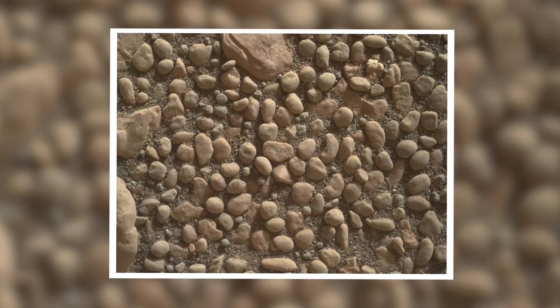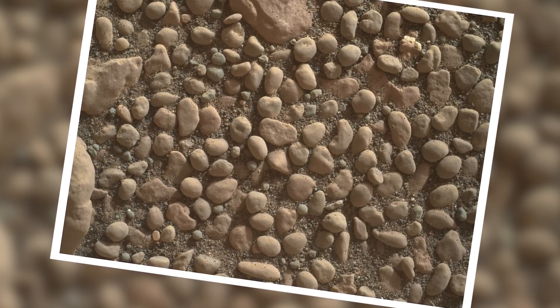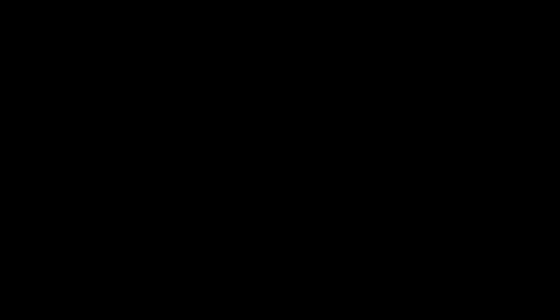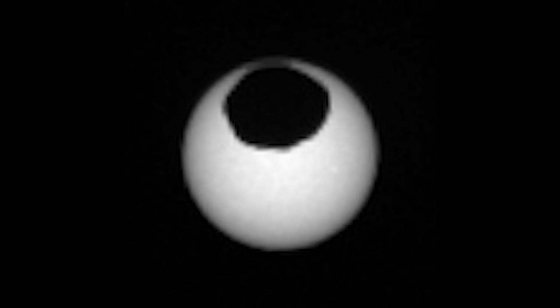On Sol 2356, the rover comes across an incredible patch of pebbles in Glen Torridon. These rocks look like they've possibly been rounded by water over a long period of time. Curiosity looks to the sky once again, and is lucky enough to see the other Martian moon, Phobos, passing in front of the Sun. This series of images shows that Phobos is the larger of the two moons, at about 8 miles or 11 kilometers in diameter. The eclipse lasts about 35 seconds in real time.